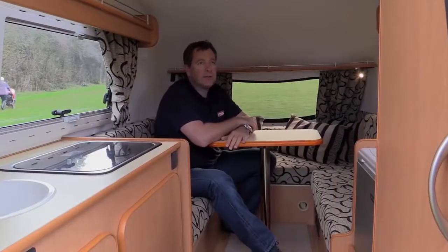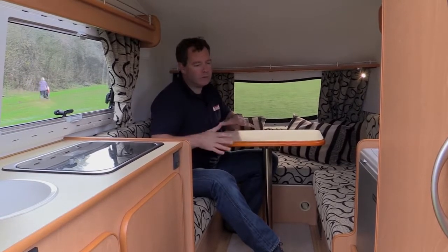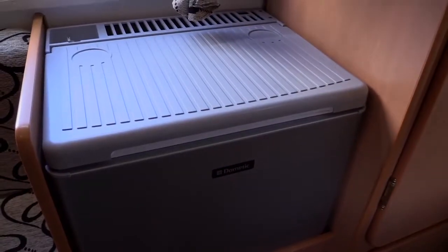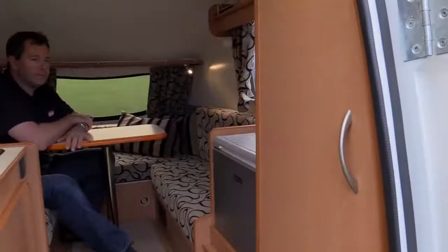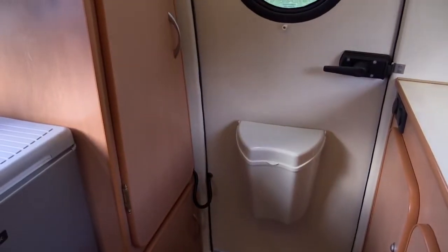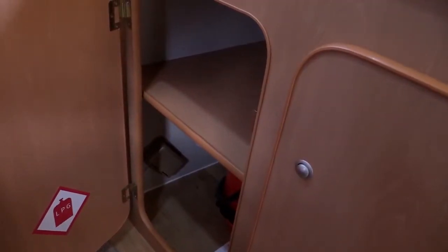For the money, there's a surprising amount inside the GoPod and it's really cosy. There's plenty of room for a couple — you could maybe fit a child or two in as well. We've got a fridge, TV, and there's also plenty of storage in here. There's a small wardrobe, and below all the seats there's storage capacity and you've got various lockers.